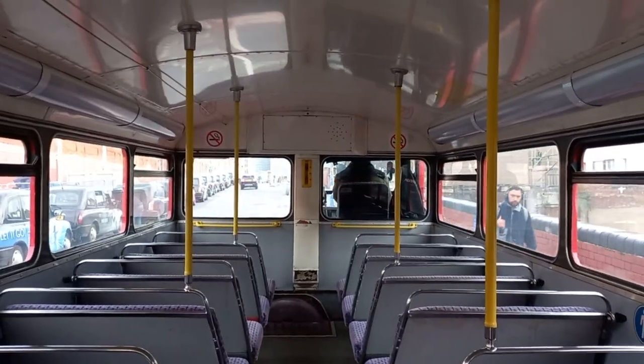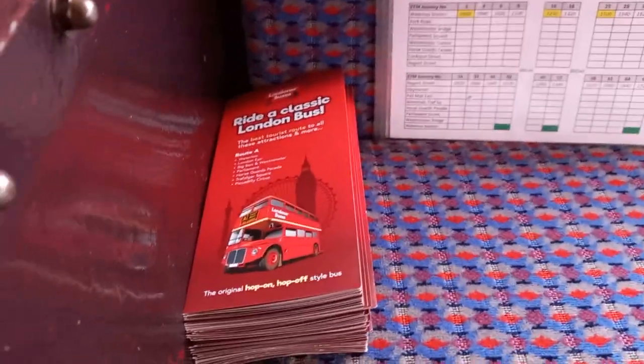The yellow handrails to aid visually impaired passengers. Here's my duty card down there. There are some leaflets for Heritage Route A. And there's my famous blind T key there.